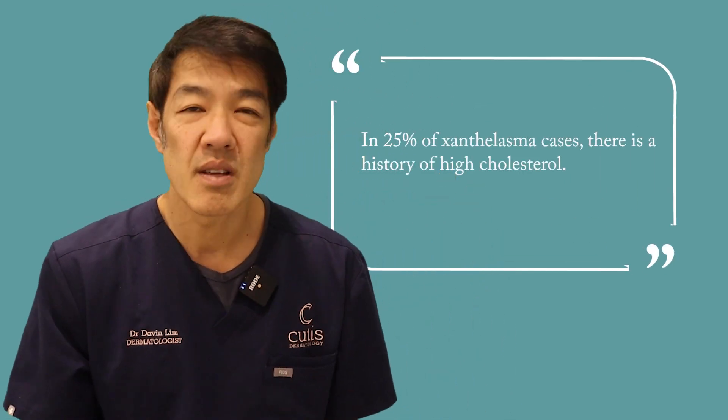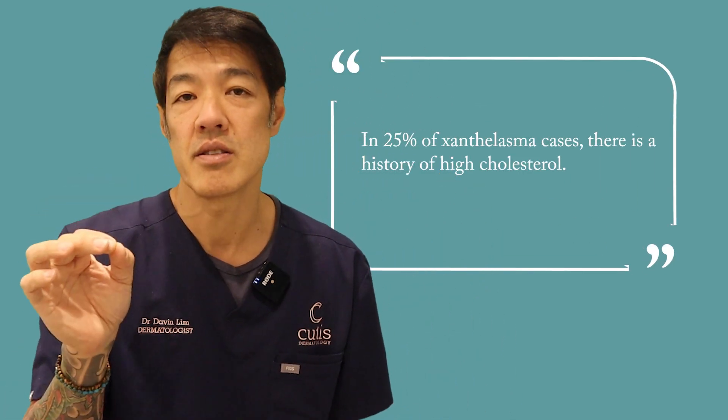In 25% of cases, there is a history of high cholesterol. So if you have xanthelasma, it doesn't necessarily mean you have high cholesterol, but in 25% of cases you may. Hence, if you get xanthelasma, you should see your family physician to make sure your cholesterol levels are okay.